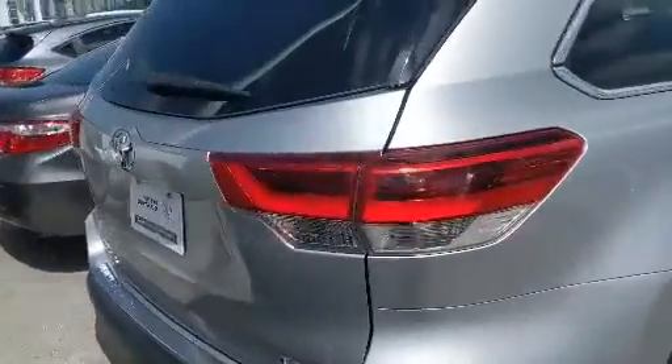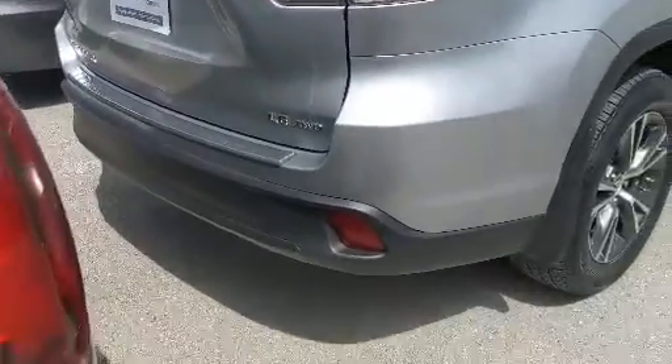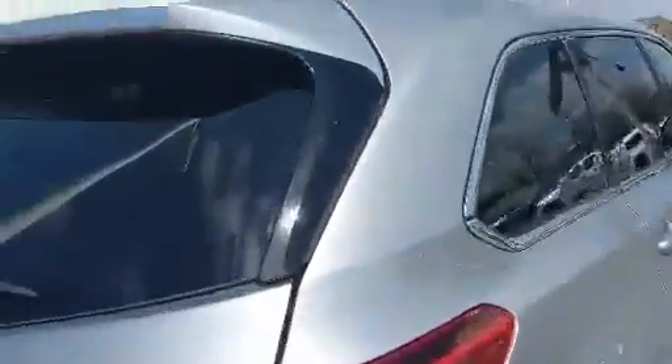Toyota certified means that you get a 160-point pre-delivery inspection with the vehicle, as well as a free tank of gas upon pickup.